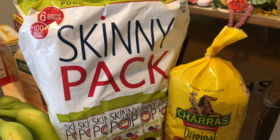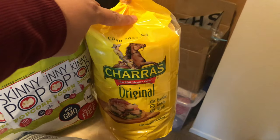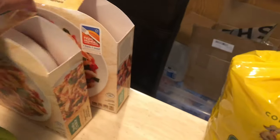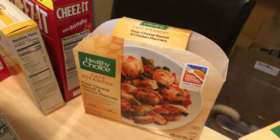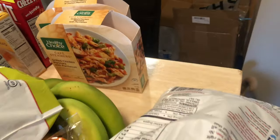Skinny popcorn — each bag is three points, really good. Some tostadas — two smart points per tostada. These Healthy Choice dinners for lunch I like to take to work: grilled chicken marinara with parmesan, which is good, and the four cheese ravioli. These are six smart points per meal.